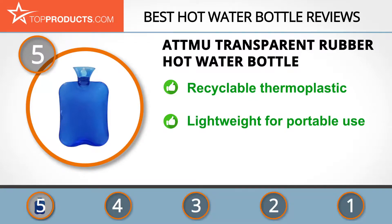The ATMU transparent rubber hot water bottle is designed for multifunctional use to soothe body aches and pain and reduce swelling. This hot water bottle is leak-proof, comfortable, and keeps the body and feet warm. It's also portable and holds heat for a long time. Some users reported issues transferring heat, but the thickness could mean it retains heat better.